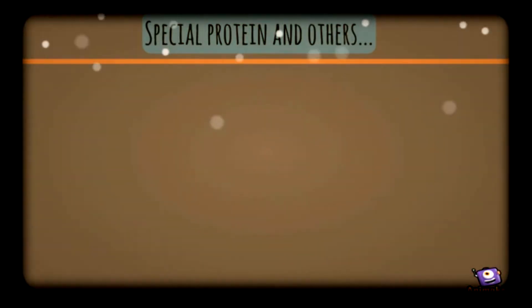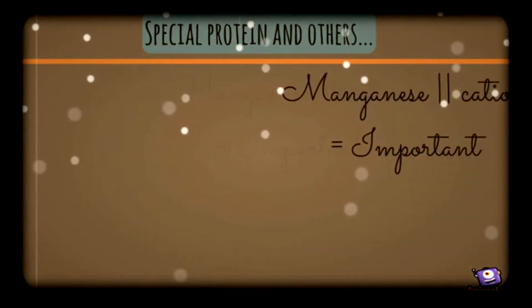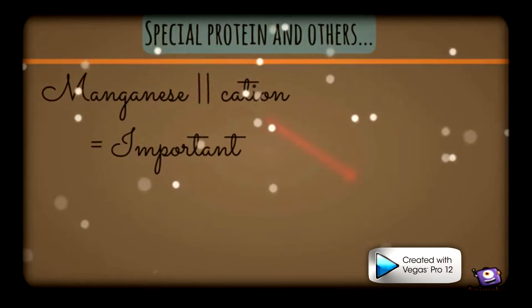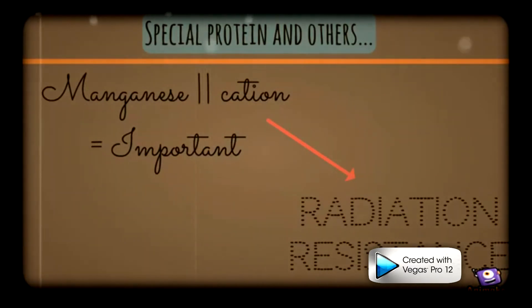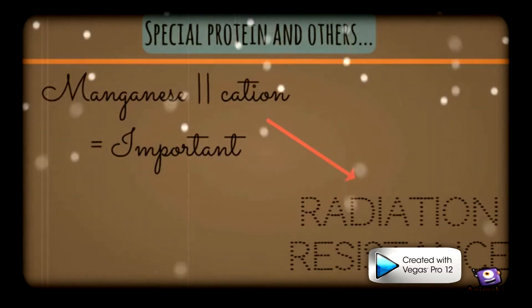Another important factor that helps the survival of D. radiodurans is manganese 2+ cation. The presence of this molecule is key to why D. radiodurans is immune to radiation. In one experiment, scientists added manganese ions to cells of E. coli and found that it increases cell viability when exposed to radiation.